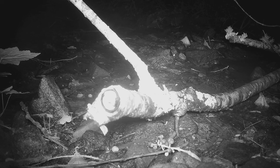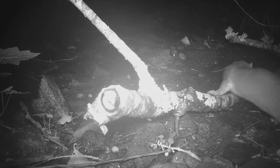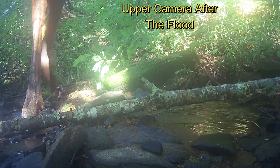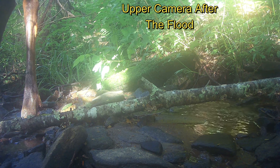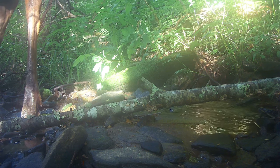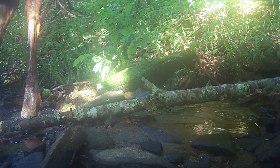Remarkably, the cameras kept recording after the flood. Here a weasel is likely going to have forest mouse for dinner. Here an elk stops by both the upper and lower cameras for a drink and to eat leaves from some bushes along the bank. The video is blurry due to the debris on the lenses.